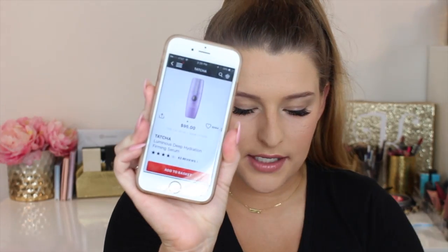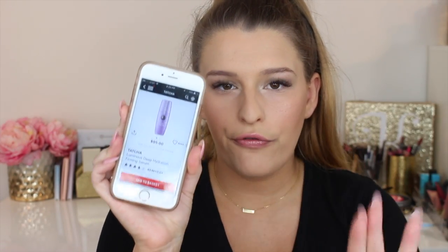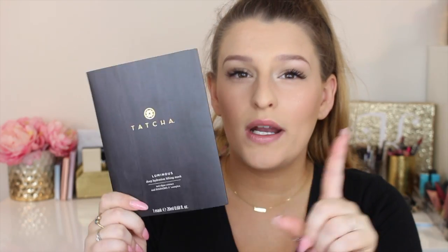I got the Tatcha Luminous Deep Hydration Lifting Mask — this was $25, which I would never normally spend on just a sheet mask. I go for like the $5 or $8 ones. But when I looked on Sephora, Tatcha had a Luminous Deep Hydration Firming Serum — lifting, firming, it's kind of anti-aging, so put it on my face — and that serum is $95 for 30 milliliters. This mask claims to be 20 milliliters.